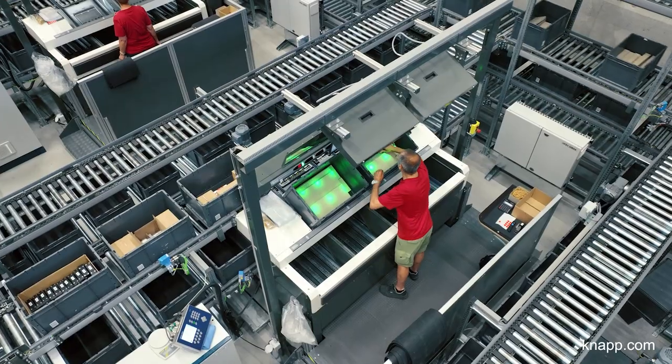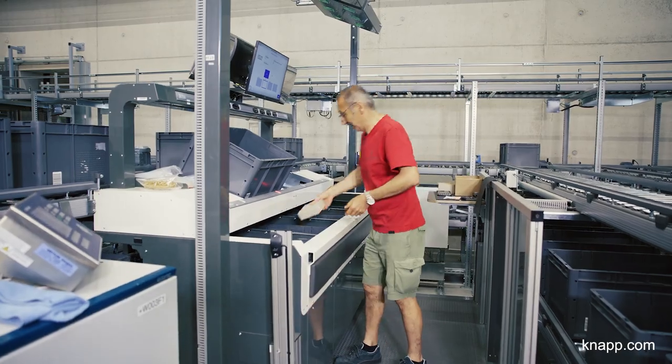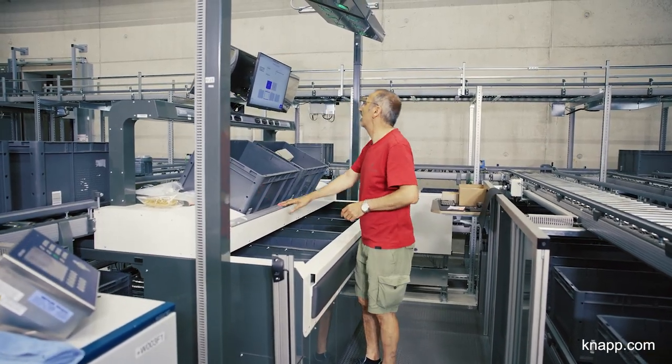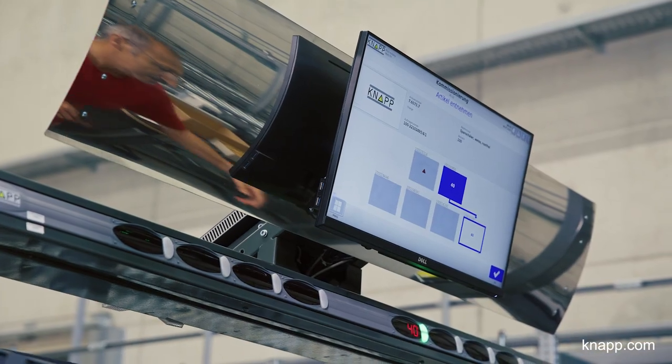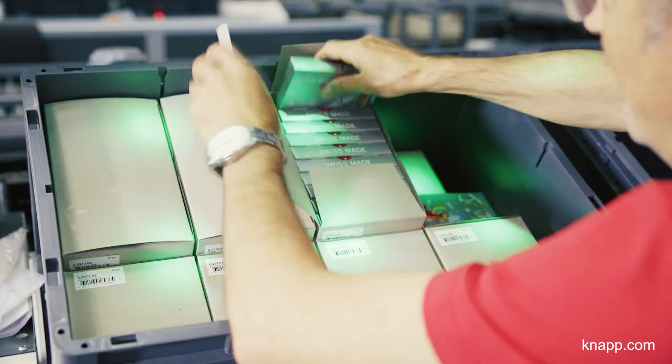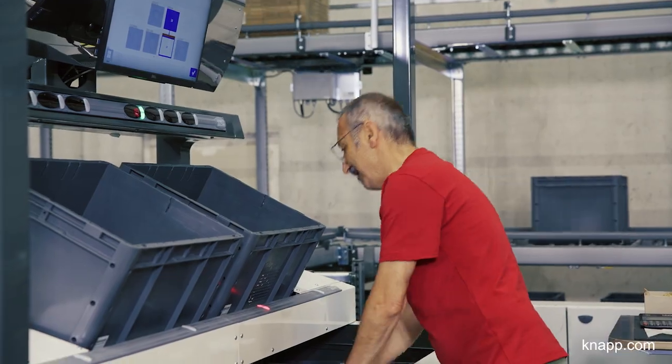There are four Pick Easy stations in front of the OSR Shuttle Evo. One of the four stations is mainly reserved for picking watches. Watches require special handling — our employees need to wear gloves in the process. This station can nevertheless be used for any product. Employees pick products from two source containers into four target containers.